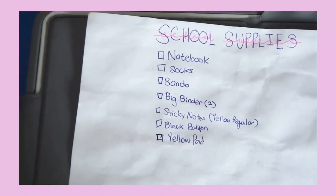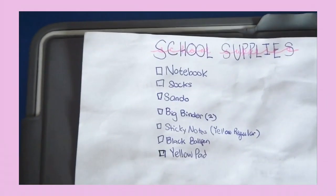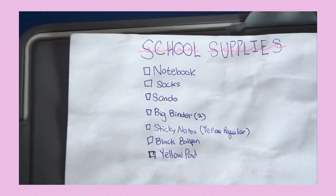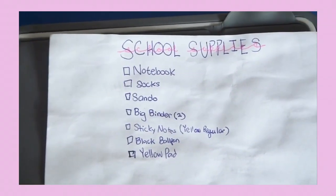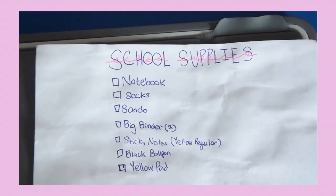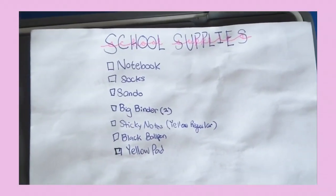So maybe I just need a notebook, two big binders, regular sticky notes, a black ball pen, and a yellow pad. At least I won't have to waste time thinking about what I need to buy. And if there's anything extra I need, I would just bring my own.